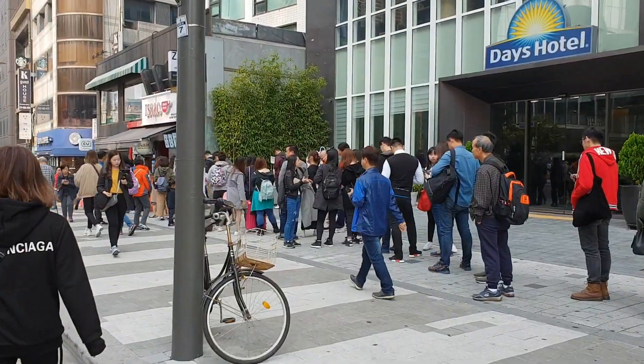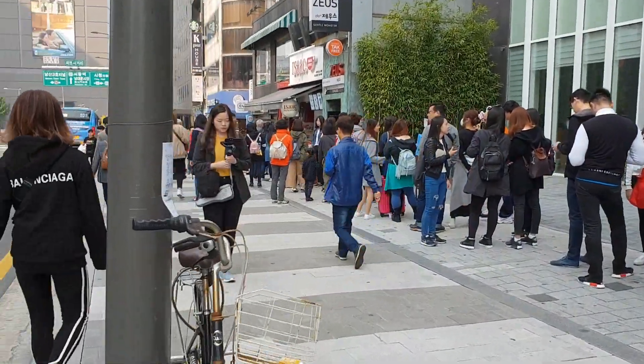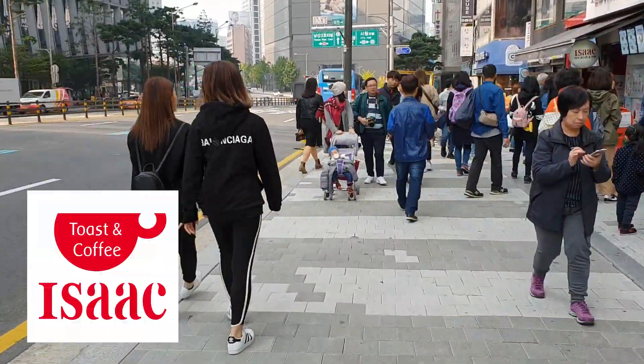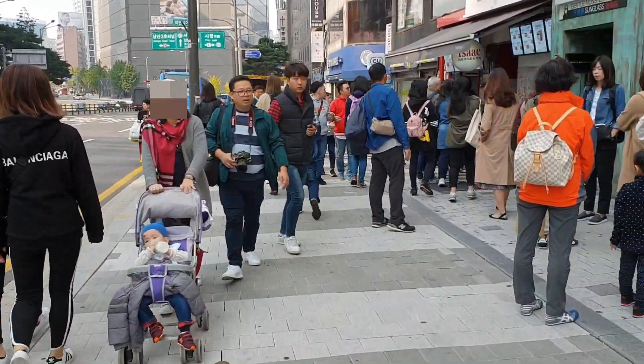Last week I was filming in Myeongdong and it was about 9:30 in the morning when I noticed a long queue of people lining up. I went closer to see what they were waiting for and it was actually Isaac Toast, which is a popular toasted sandwich chain in Korea.